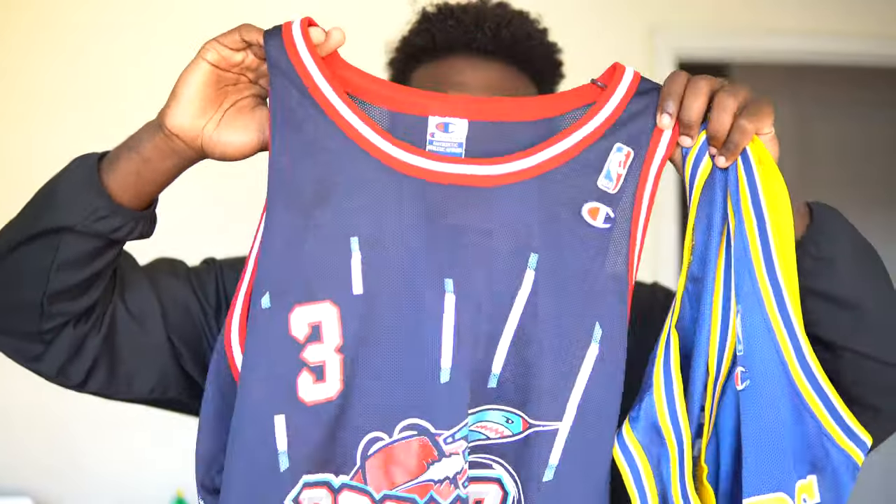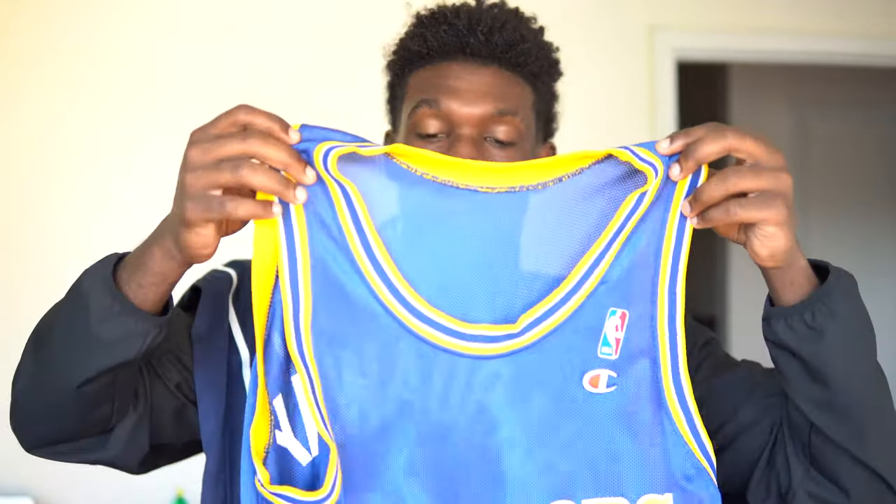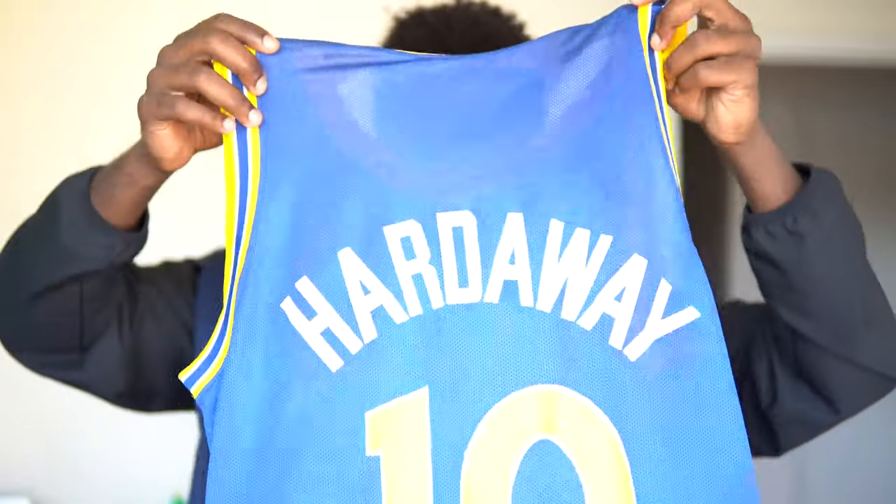This time I decided to get two jerseys. One is a Steve Francis Rockets jersey — this is vintage and ran me about $150. The other is a vintage Tim Hardaway throwback jersey, which ran me about $60.